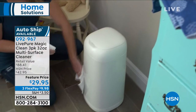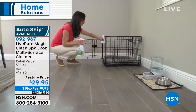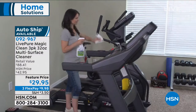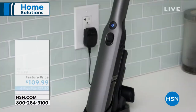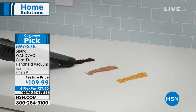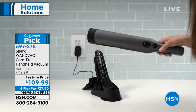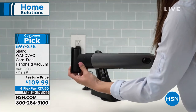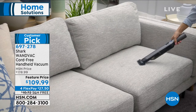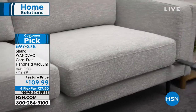We've got Shark as the item of the hour — we're very limited. We just got these back in stock after being gone for so long, but the bad news is we already only have two colors left. It's from Shark — the most powerful handheld vacuum, completely cord-free. As you dock it, it actually charges itself and is ready to go with the push of a button. $109.99 is a very special price.